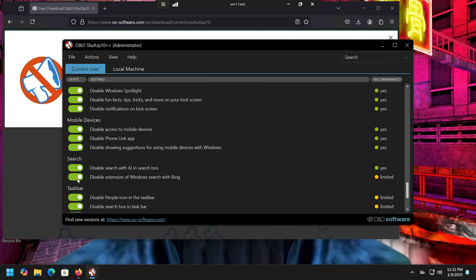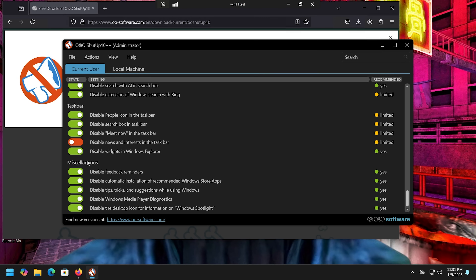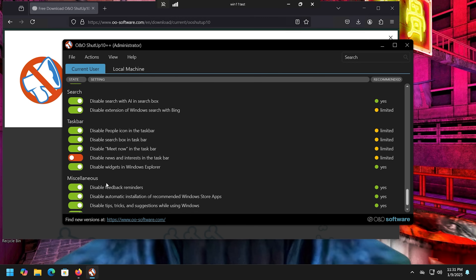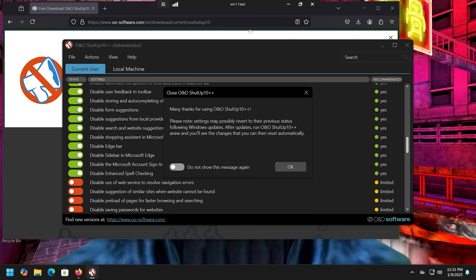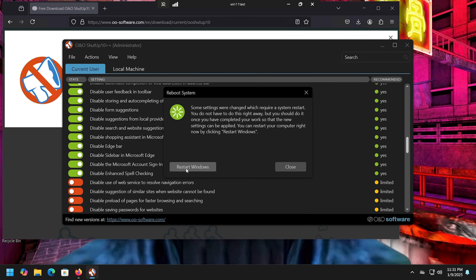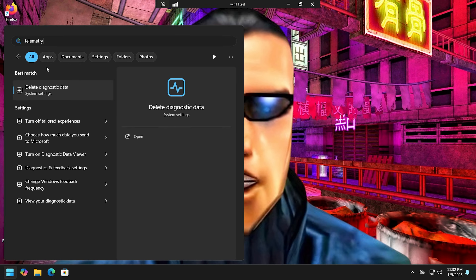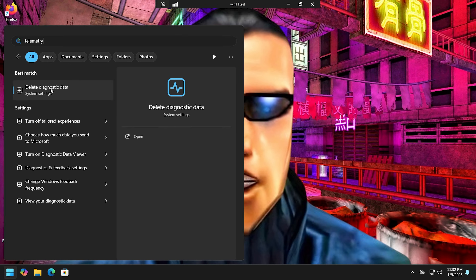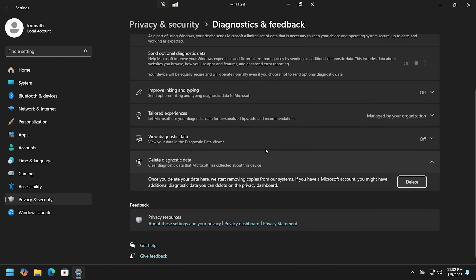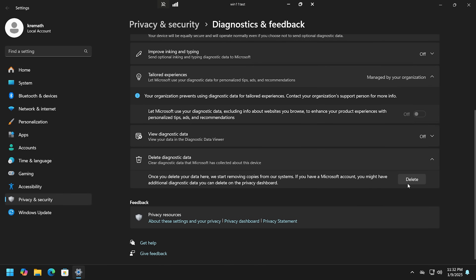You can also disable the extension of Windows Search with Bing. This overlaps with some of what the Chris Titus tool does, but I generally prefer to run ShutUp10 after every update. Note that some changes won't take effect until you restart your computer — some settings may revert to their previous status. Once we check our telemetry settings, we can see diagnostic data is off, tailored experiences are off, and everything is managed by the organization.